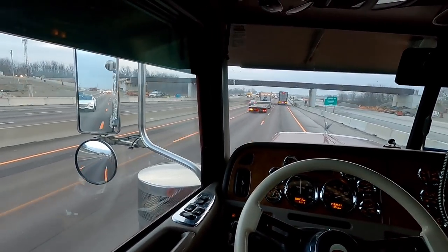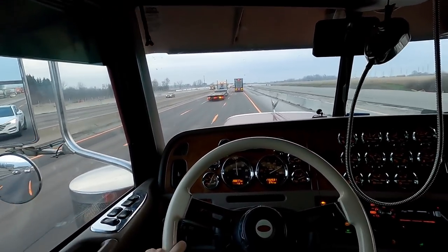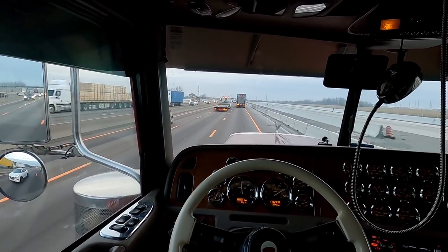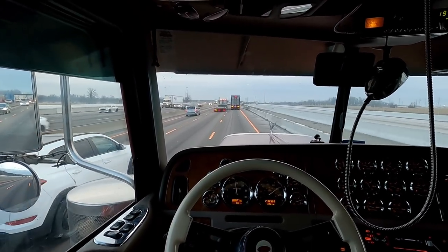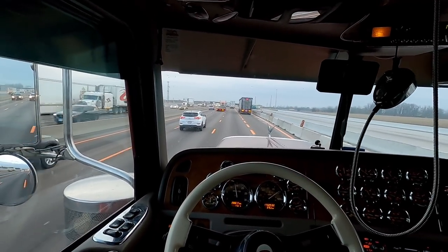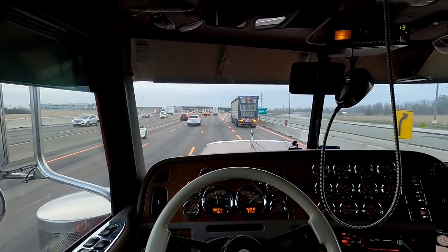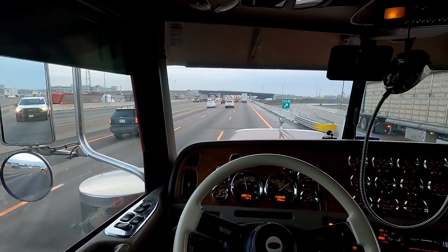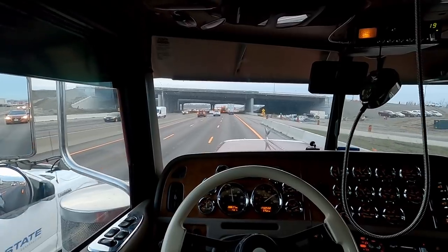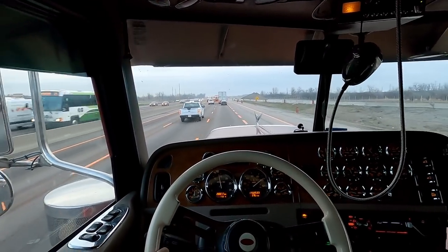We're on the 401 going eastbound through Toronto. This whole section is under construction - it started at around kilometer marker 320 in Acton. They're going to make this all at least six lanes each way. It's been three lanes each way for a long time, but they're adding express and collector lanes, improving the bridges. While it's under construction it's still three lanes wide.